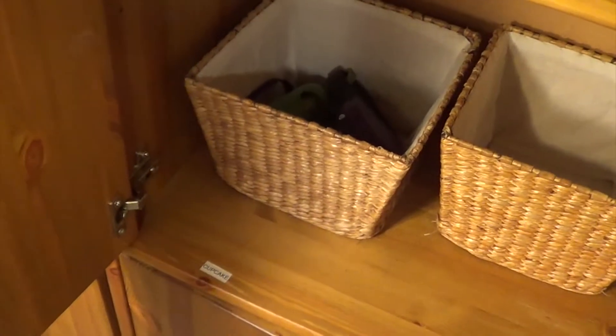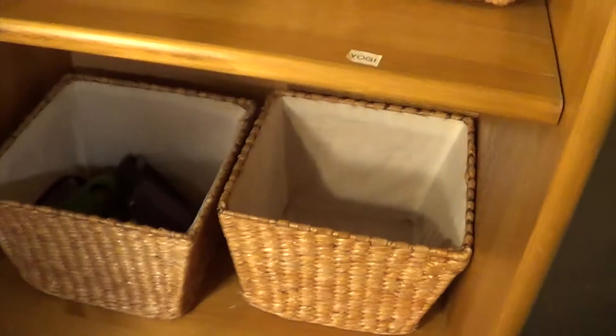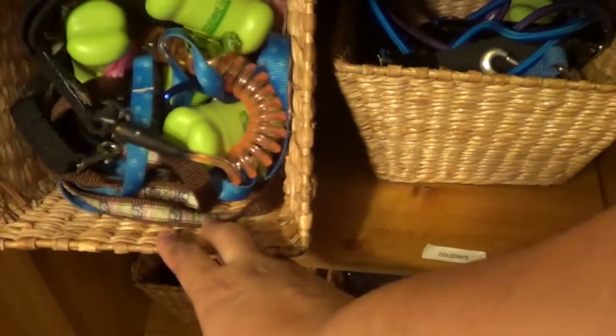Now their stuff is in these matching baskets — we have Bam Bam's, Yogi's, Cupcake's, and Bailey's. Bailey's basket is empty right now because I'm currently housebreaking her, so I keep all of her stuff by the front door so we can just head out. Once she's housebroken it'll be in here. On the second shelf of this cabinet I keep all the extras: extra leashes, couplers, extra harnesses and collars, and the seatbelt attachment.